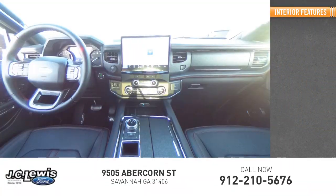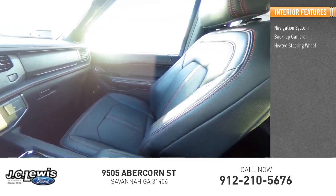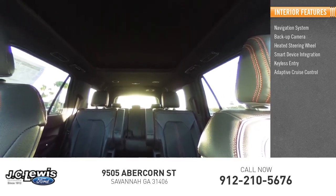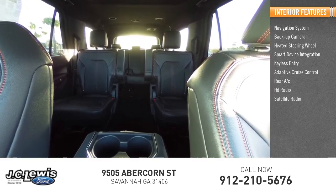Inside, you'll find a navigation system, backup camera, heated steering wheel, smart device integration, keyless entry, adaptive cruise control, rear AC, HD radio, and satellite radio.